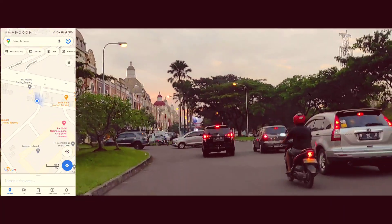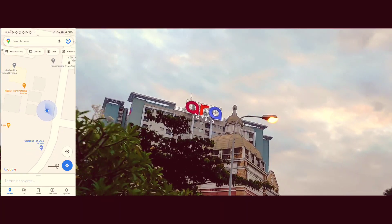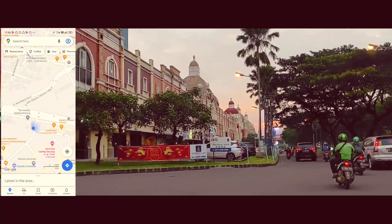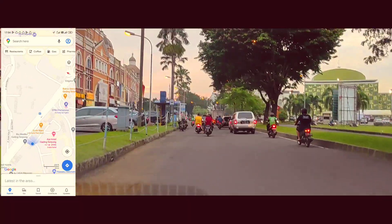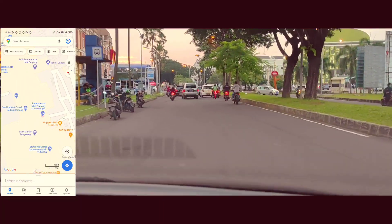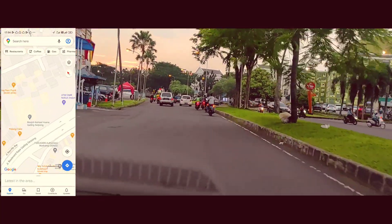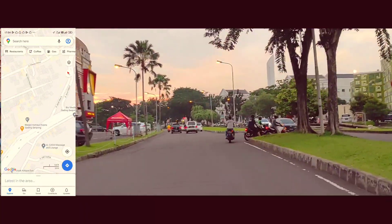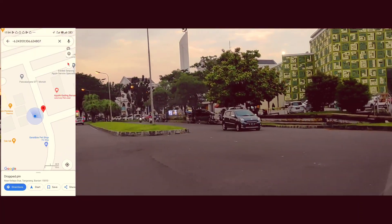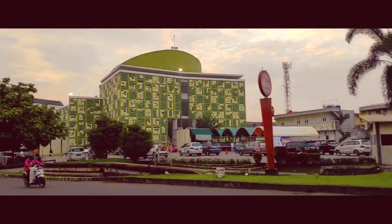Oke sekarang gue kasih tahu lokasinya ada di mana. Ini dekat di arah Hotel Serpong, oke patokannya di sini guys. Kalau di Google Maps ini nggak jauh dari Mall Summarecon. Kalian bisa lihat nih jalanannya, udah familiar ya.